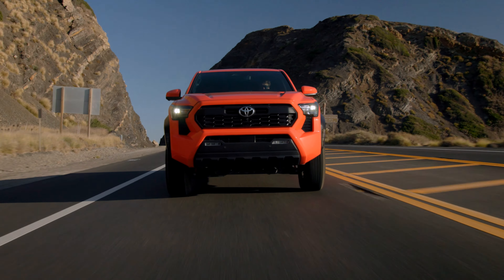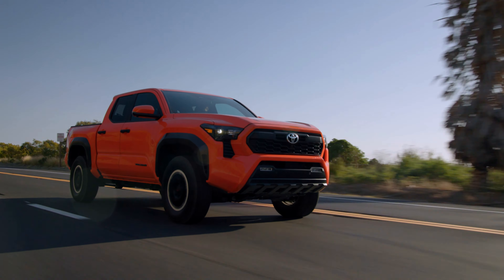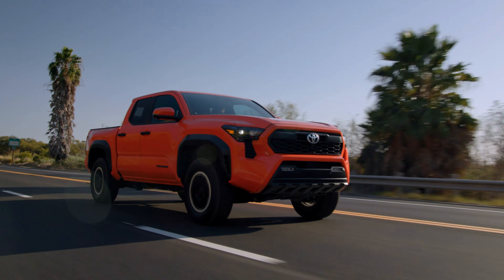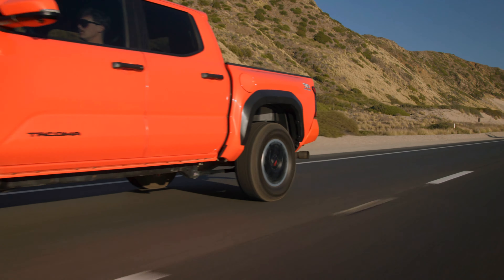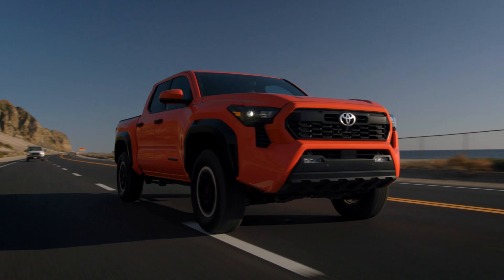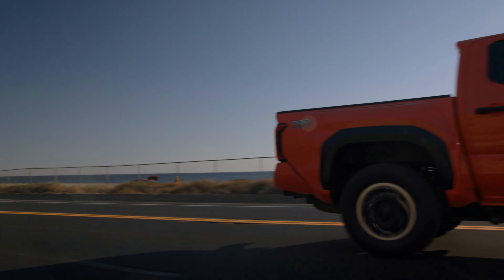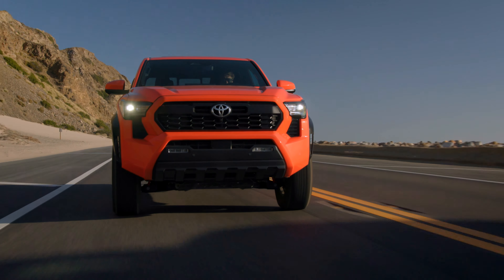It also gets new powertrains and more capability for 2024. The new powertrains include an I-Force 2.4-liter turbo four-cylinder gas engine that delivers 278 horsepower with 317 pound-feet of torque, and a new I-Force Max Hybrid 2.4-liter turbo four-cylinder that gets up to 276 horsepower and 465 pound-feet of torque.